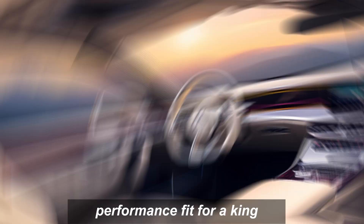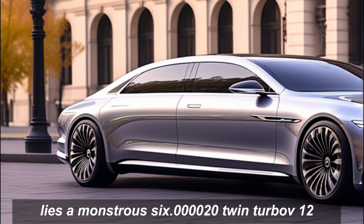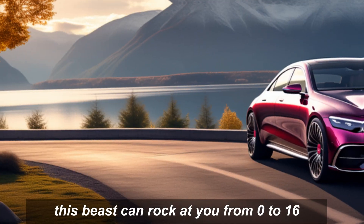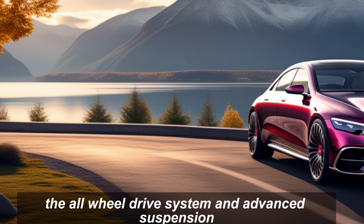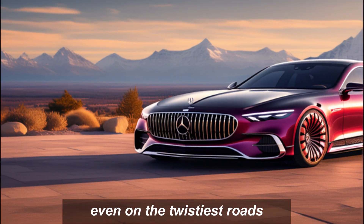Performance fit for a king. But the Haute Voiture isn't just about looks. Under the hood lies a monstrous 6.0-litre twin-turbo V12, pumping out a mind-blowing 621 horsepower. This beast can rocket you from 0 to 60 in under 4 seconds, proving that high fashion can be blisteringly fast. And let's not forget the all-wheel drive system and advanced suspension, ensuring a smooth and luxurious ride even on the twistiest roads.